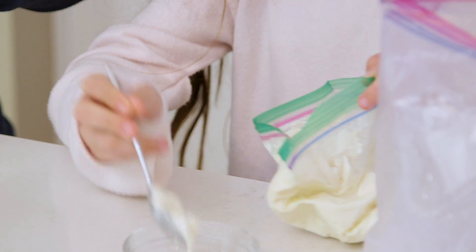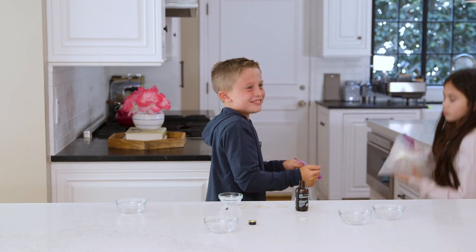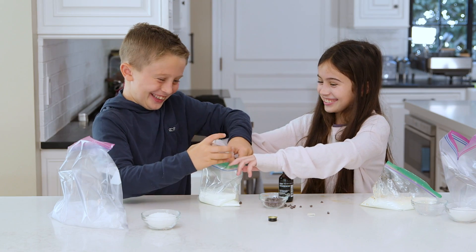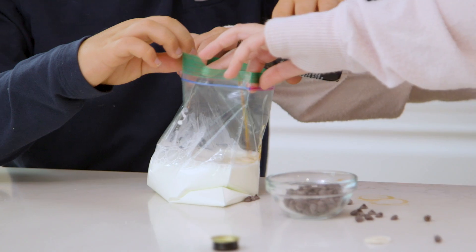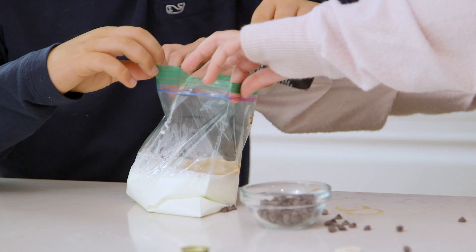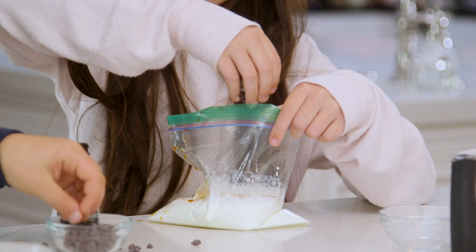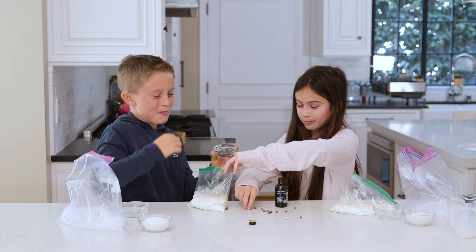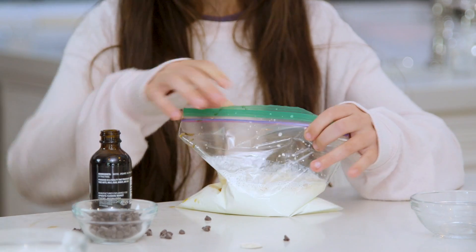Number two: ice cream in a bag. This one is great for older kids and also for getting their energy out. The kids poured one cup of half and half into a sandwich-sized plastic bag. They added two tablespoons of sugar — I promise they'll burn that off in a second — and then my kids added vanilla and chocolate chips, just to make sure it's not poisonous. But you can really make this recipe your own. The key is that they zip up the plastic bag really well.